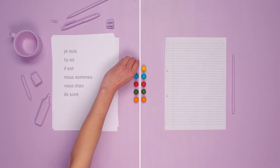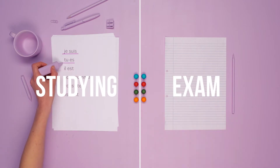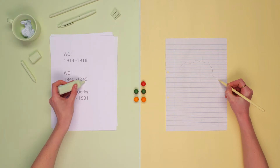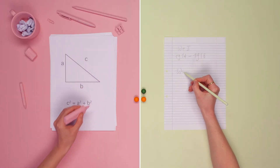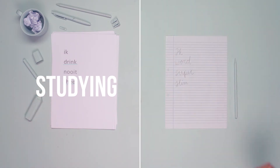So how does it work? According to the encoding specificity principle, creating the same context during study and during an exam will stimulate memory. That is why for every school subject, we created two gums of the same flavor — one to be chewed while studying and one to help students during their exam.